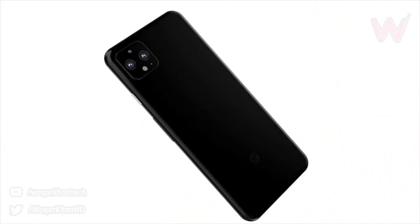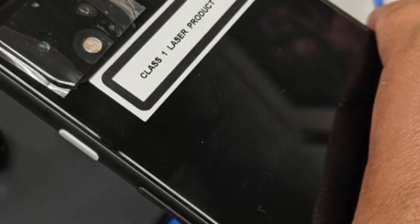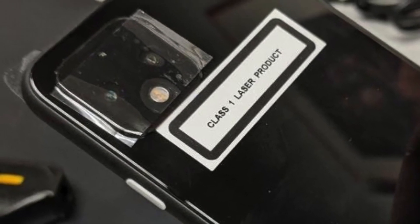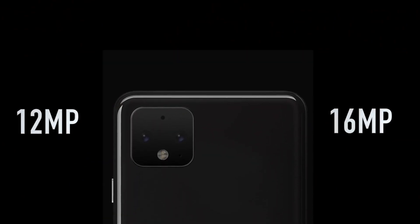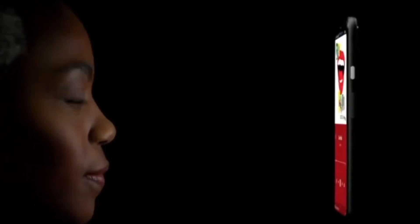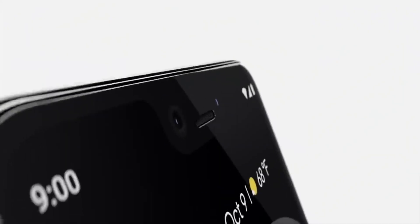Google indeed revealed the real design when they showed off this image a couple of months ago. The Pixel 4 is rocking dual cameras in a square orientation — for the first time on a Pixel device we have more than one camera. It's said to be a 16 megapixel telephoto lens along with a much improved 12 megapixel main lens. The back is all glass and doesn't have any texture like we've seen on previous Pixel devices.